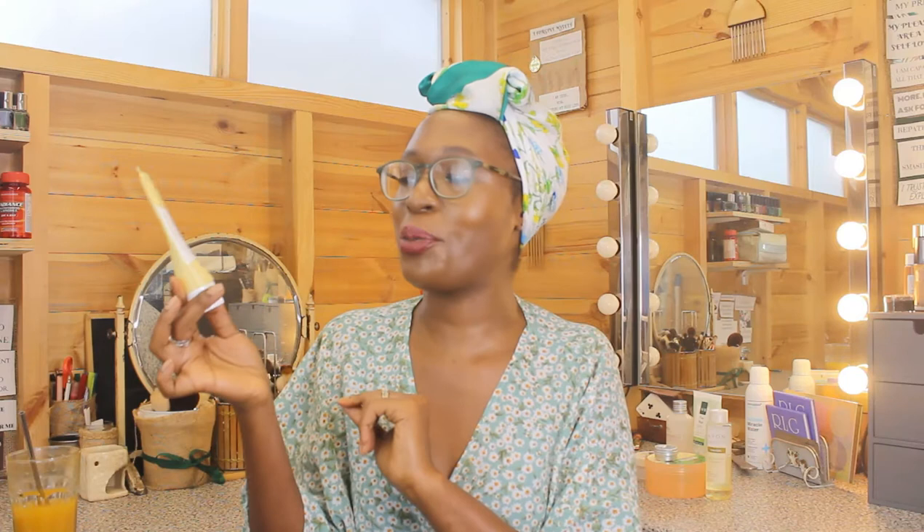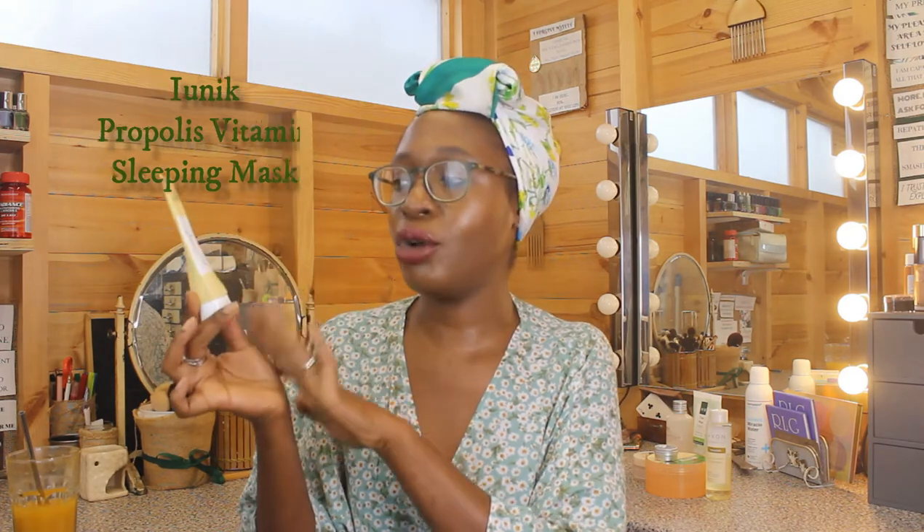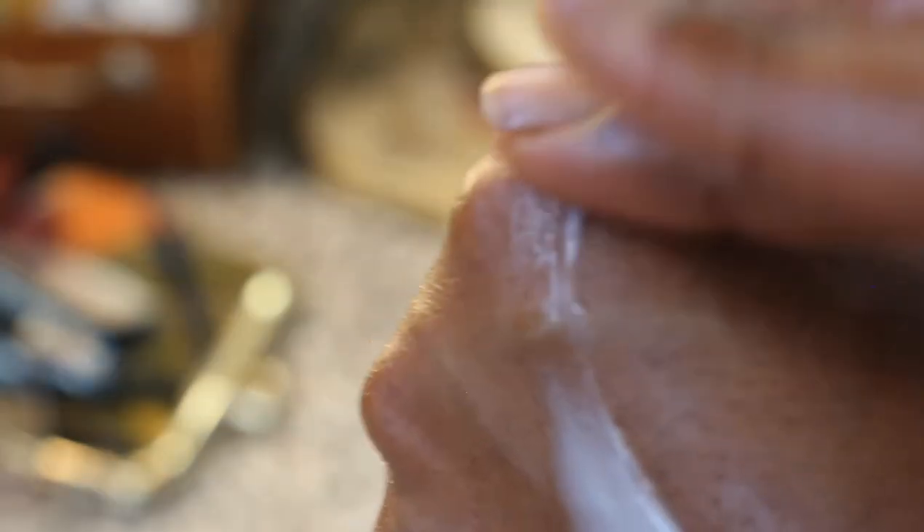I then moved on to another hero product: the Ionique Propolis Vitamin Sleeping Mask. This has 16% propolis — an ingredient that heals and soothes the skin — and it really really works for me. It also has glycerin, sea buckthorn extracts, centella asiatica, allantoin, extracts of aloe, licorice, rooibos, and surprisingly niacinamide. Now niacinamide doesn't quite work for me — it tends to break me out — but somehow it works in this product. Absolutely beautiful.